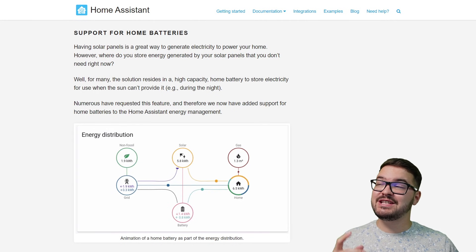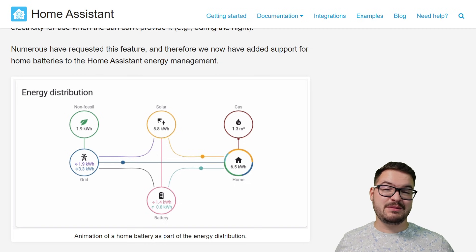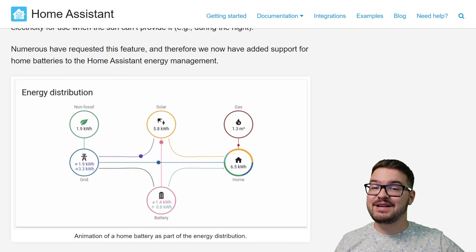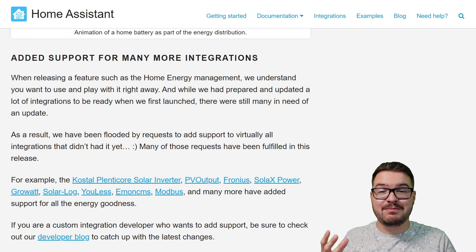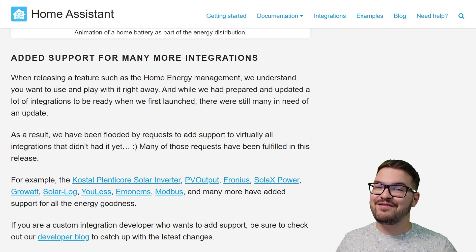The final big change for the Home Energy Management is the support for home batteries. Lots of users with solar panels store their excess generated energy in high capacity batteries, so when it's nighttime or there's a big influx in energy usage, they can make use of those storage reserves. The high capacity batteries can be viewed within Home Assistant — you can view what energy has been put in and what energy has come out. If you add them in, you'll also get that nice new bubble on the energy distribution graphic. A bunch of popular energy integrations have also been updated to be compatible with the Home Energy Management, and you can find out which ones in the Home Assistant blog.